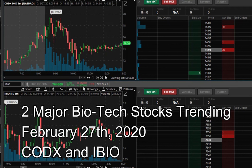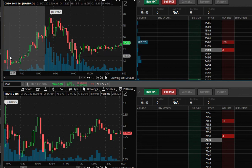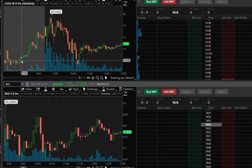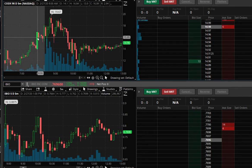One was CLDX and the other one was IBIO. As we can see here, pre-market CLDX was starting to really surge hard, beginning at 7 Eastern time, and it just continued. It was just moving — these candlesticks, this one massive move right here.